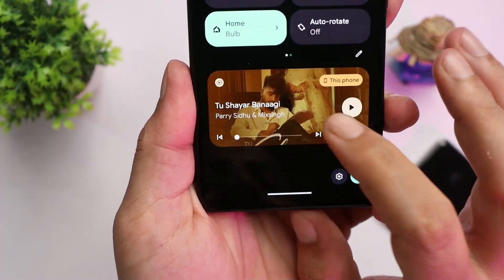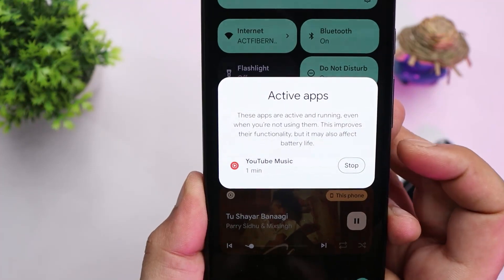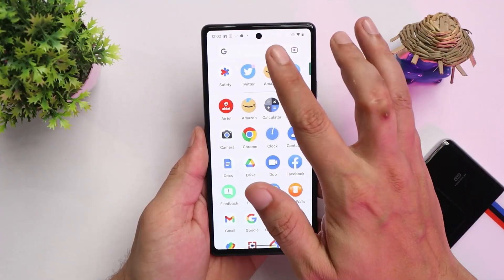Another interesting addition: if you have any app running in the background, it will show in the notification panel listing all active apps. If you want to stop them, you can just tap 'Stop' directly from there and the app will be cleared.